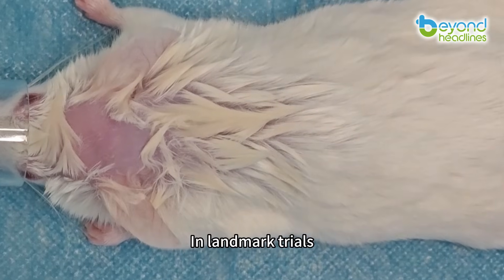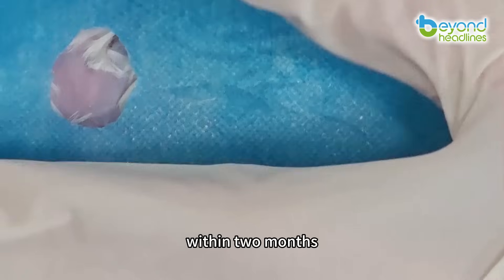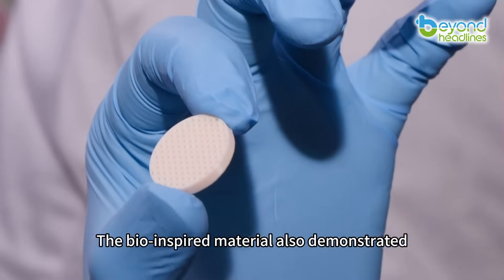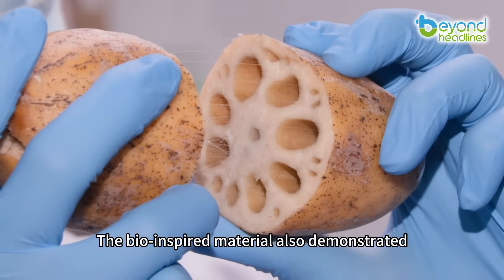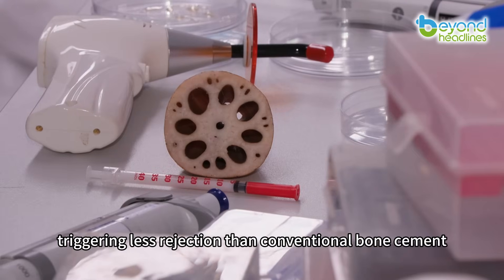In landmark trials, mice with skull injuries treated with the lotus-derived scaffold showed 50% healing within two months, compared to negligible recovery in control groups. The bio-inspired material also demonstrated superior compatibility, triggering less rejection than conventional bone cement.